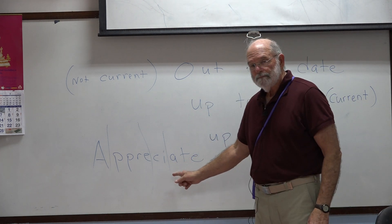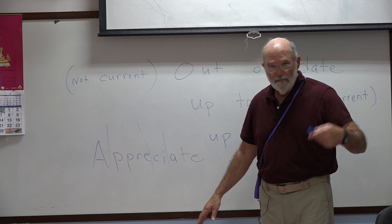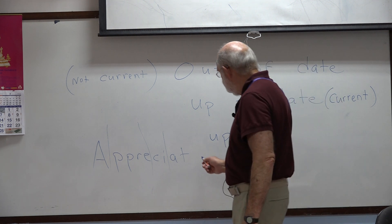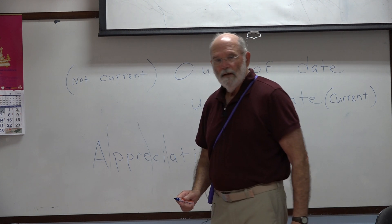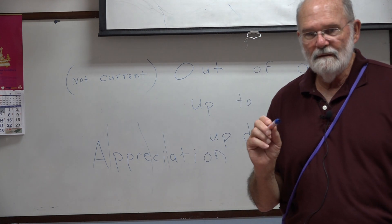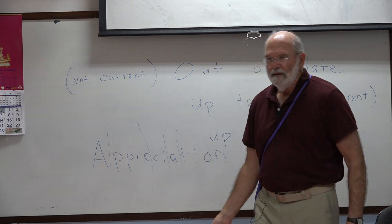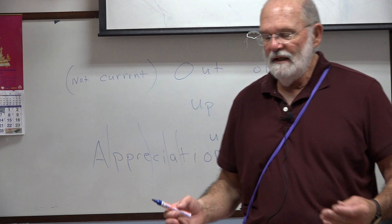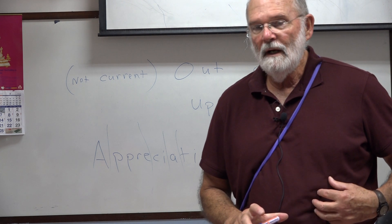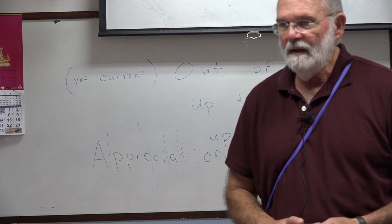We can turn this into a noun. It's a verb: I appreciate the coffee that she brings me. I can turn it into a noun by changing the ending to make the word appreciation. Appreciation is a noun. So when the lady brings me coffee, I want to show my appreciation — I want to show that I'm thankful.